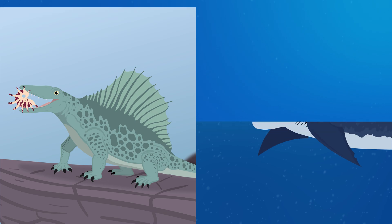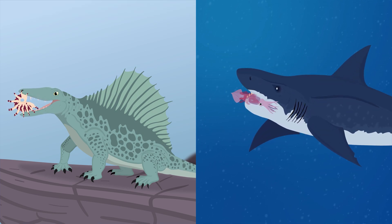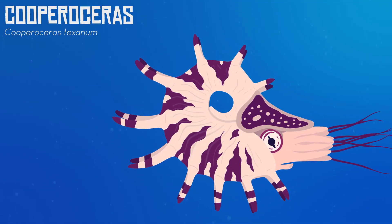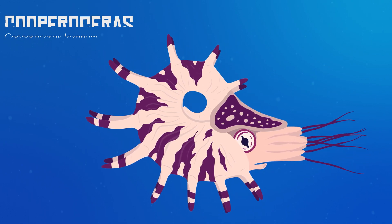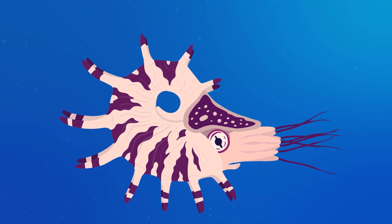The Permian Period was a time of peculiar animals, from sailed-back synapsids to buzzsaw-jawed fish. One bizarre and often overlooked species from this time period is Cuparoceris, a strange genus of nautiloid cephalopod with a spiny shell. In this video, we'll be taking a look at this animal and learn more about its bizarre appearance.